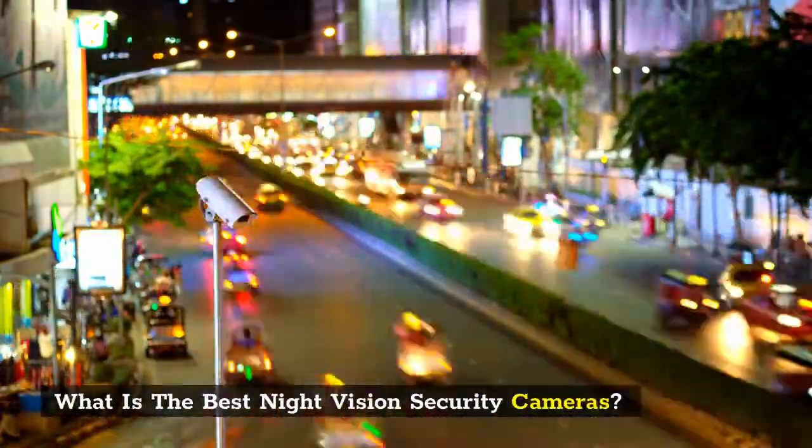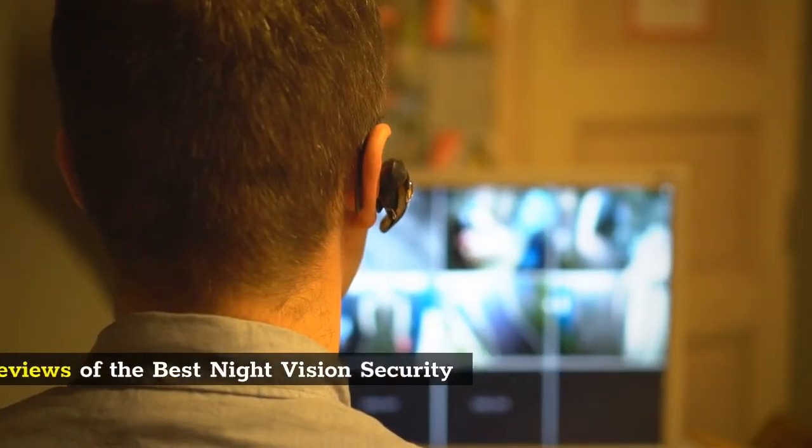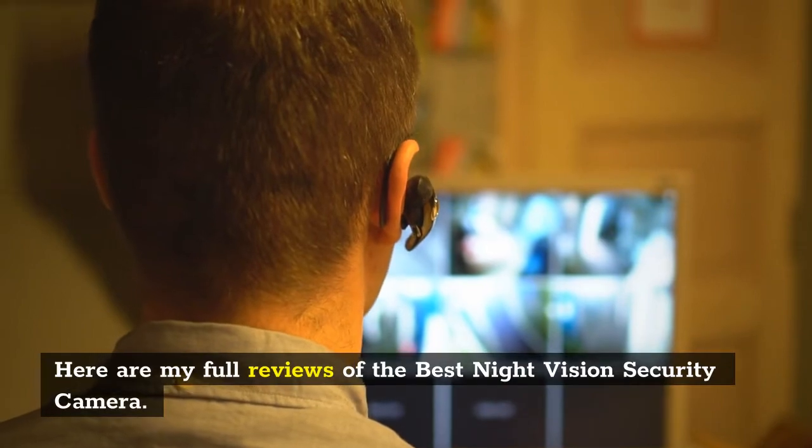What is the best night vision security camera? Here are my full reviews of the best night vision security cameras.